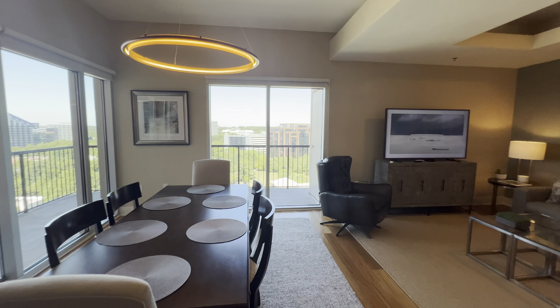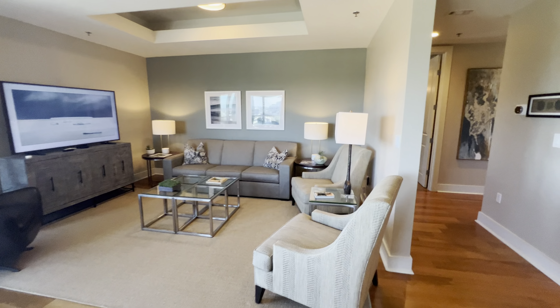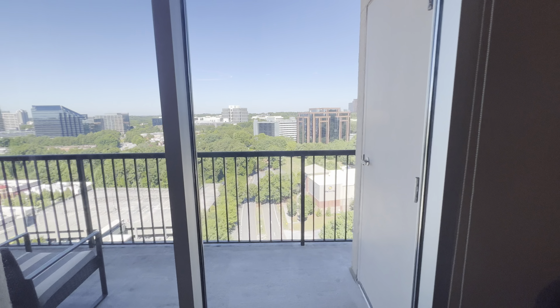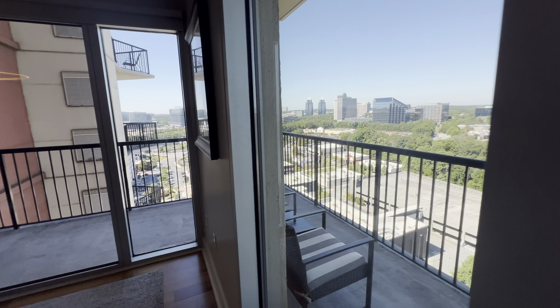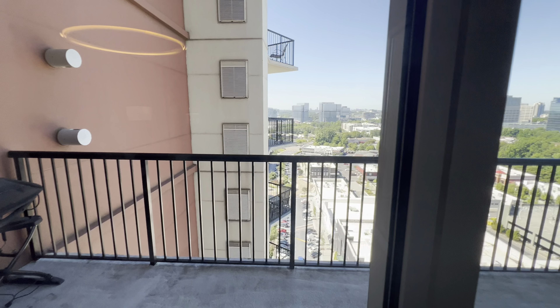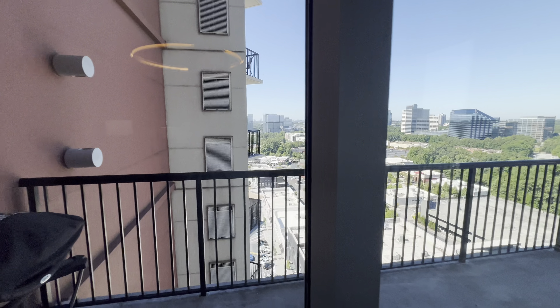Dining room, living room. There's a nice large corner balcony with a nice view.